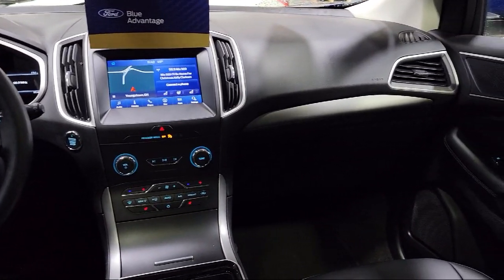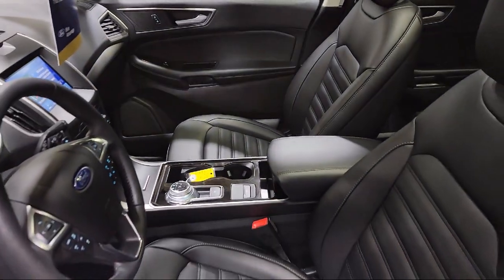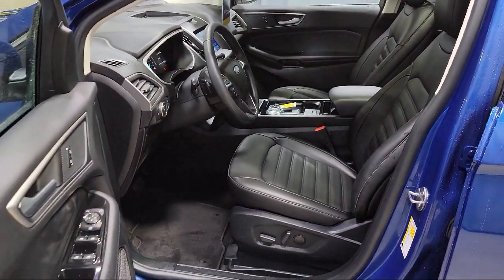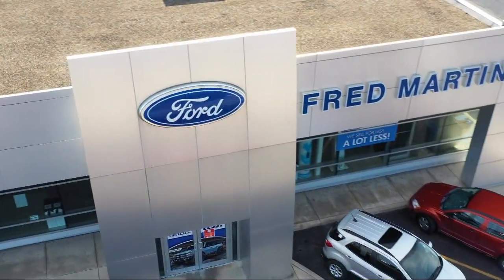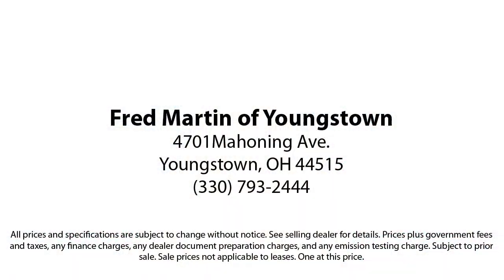Family-owned since 1972, Fred Martin of Youngstown has remained a leader in customer service and for being here long after the sale. Our sales and service are all factory certified, which has led us to multiple Ford President's Awards and Mercedes-Benz Best of the Best Awards. With our 4.4 Google and 4.5 Facebook ratings, come see why customers always return to the family experience we provide.